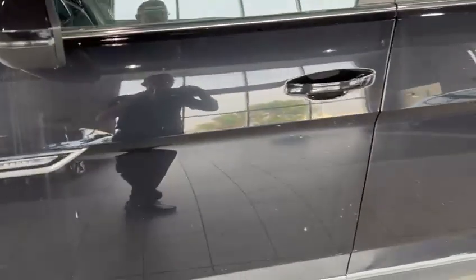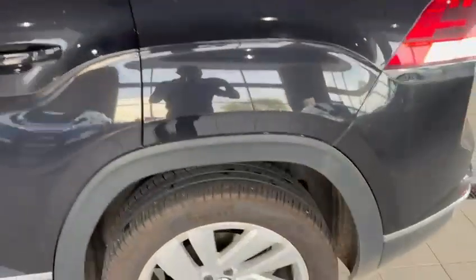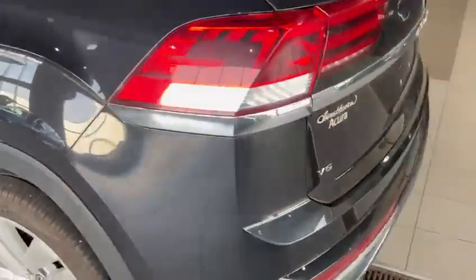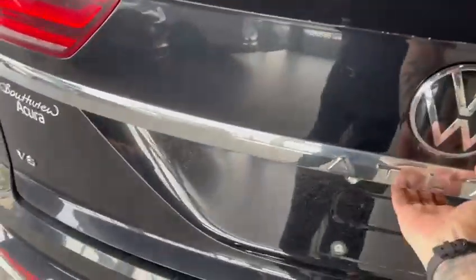I'll show you the wheels. It's a little dirty so my apologies for that — it hasn't been washed yet. Anyways, here we go, take a look around the body and we'll do the back end for you as well.